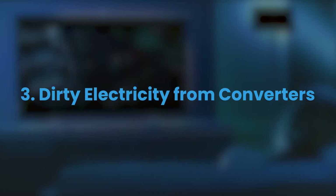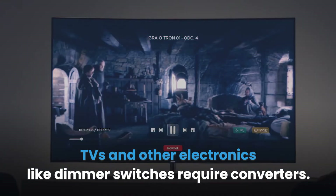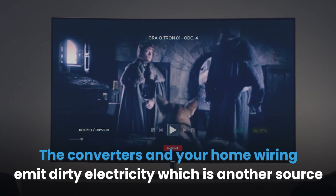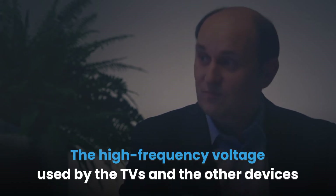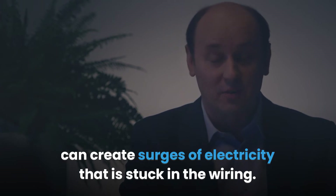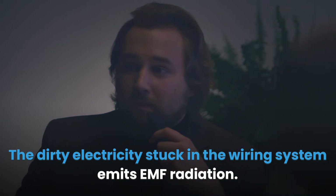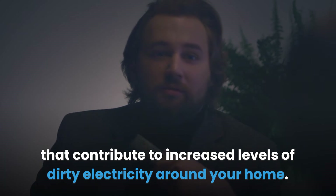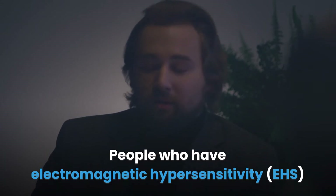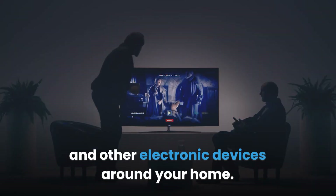3. Dirty Electricity from Converters: TVs and other electronics like dimmer switches require converters. The converters and your home wiring emit dirty electricity, which is another source of electromagnetic field radiation. The high-frequency voltage used by the TVs and other devices can create surges of electricity that get stuck in the wiring. The dirty electricity stuck in the wiring system emits EMF radiation. Plasma TVs require a lot of power to operate effectively and also generate intermediate frequencies that contribute to increased levels of dirty electricity around your home. People who have Electromagnetic Hypersensitivity will be more affected by the dirty electricity emitted by TVs and other electronic devices around your home.